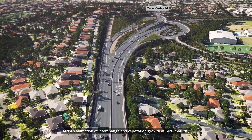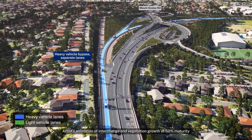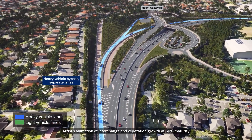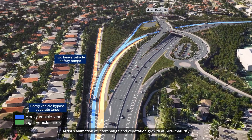Heavy vehicles travelling south from Sydney will use a dedicated bypass lane offering safer and more efficient access. The bypass allows vehicles to travel under Mount Ousley Road or exit onto it for Wollongong access. Two new heavy vehicle safety ramps will further enhance safety.